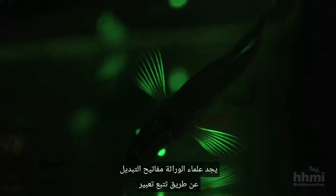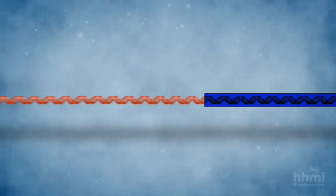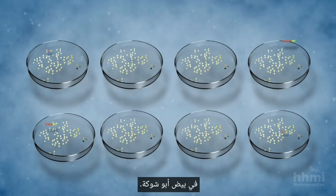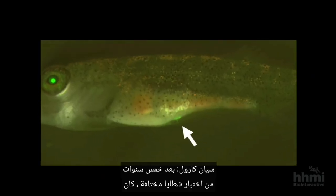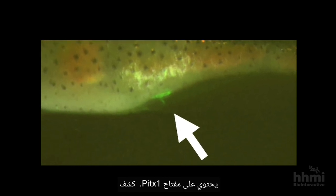Geneticists find switches by tracking the expression of a reporter protein that glows green where a switch is active. After cutting the DNA around the PITX1 coding sequence into many different fragments, they attached the green reporter gene to each of them. Then they injected those fragments into stickleback eggs, waited a week or two, and asked: are our sticklebacks glowing in the pelvis? After five years of testing different fragments, they had fish with glowing pelvic tissue — they'd found the stretch of DNA containing the PITX1 switch.